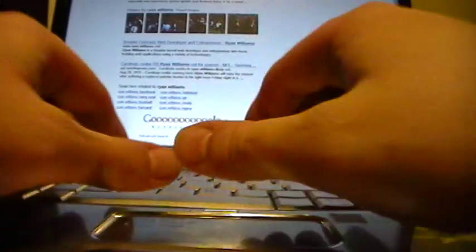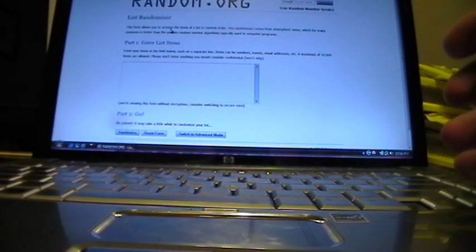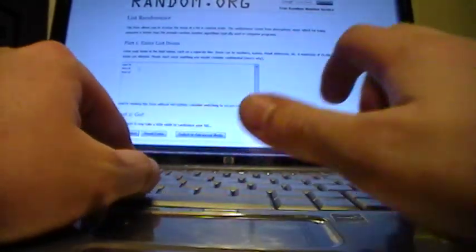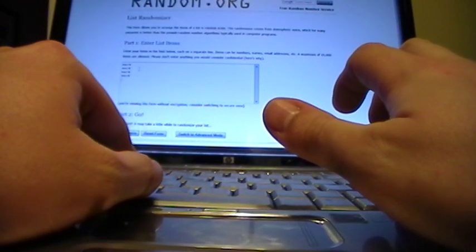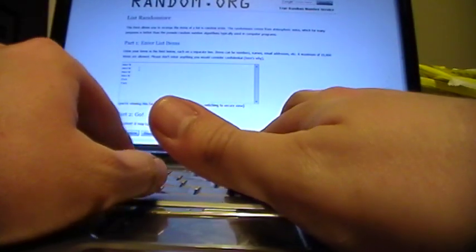I'll zoom in for you in a second once I get it all set up. List randomizer. What I'm going to do is put one name in for each of the teams you won. So for example, Mark would get four spots. J. Julius would get like 12 or however many teams - so however many teams you won, you get one spot, giving you a better chance the more teams you purchase. So Mark first of all gets four. And Fat Cat gets two. 300 gets two.